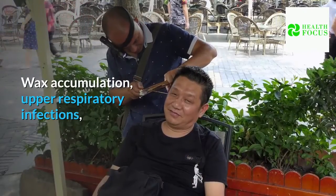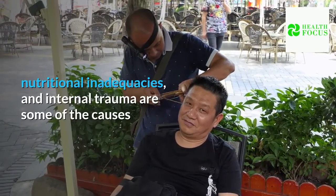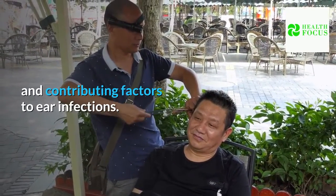Wax accumulation, upper respiratory infections, dietary allergies, environmental allergens, genetics, nutritional inadequacies, and internal trauma are some of the causes and contributing factors to ear infections.